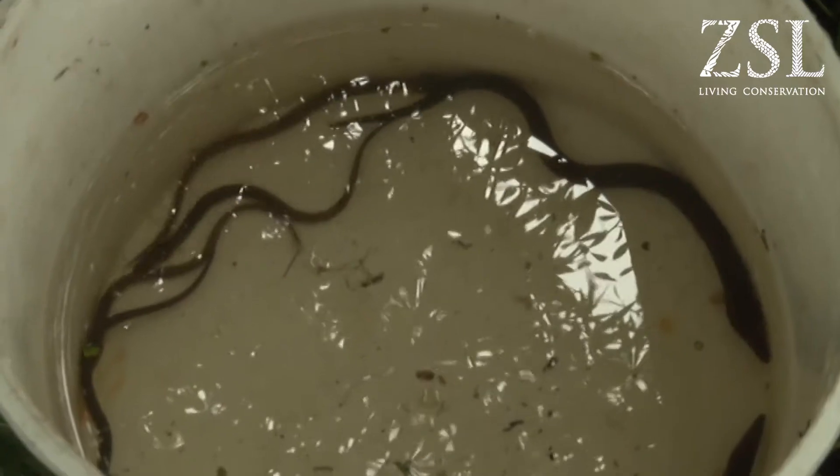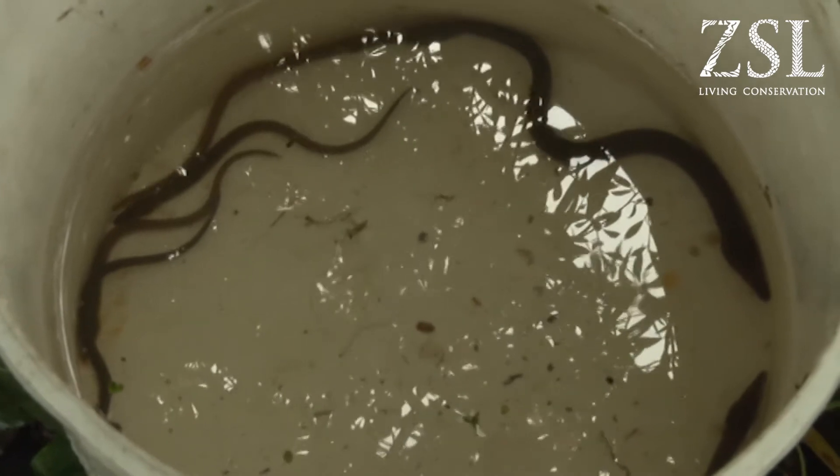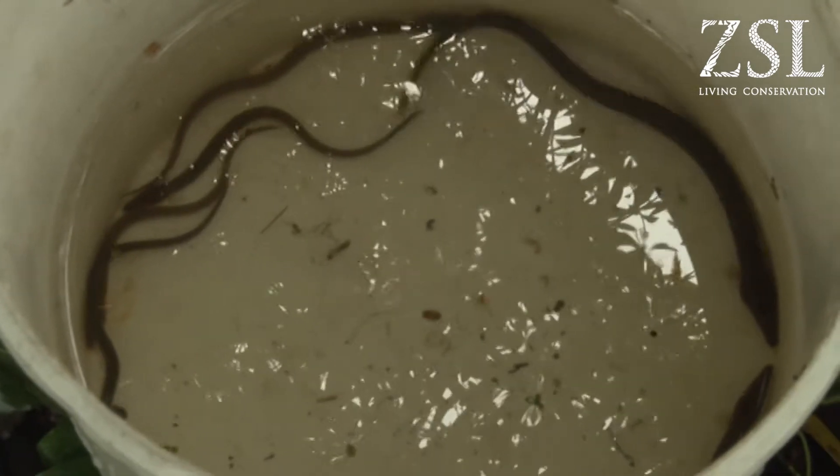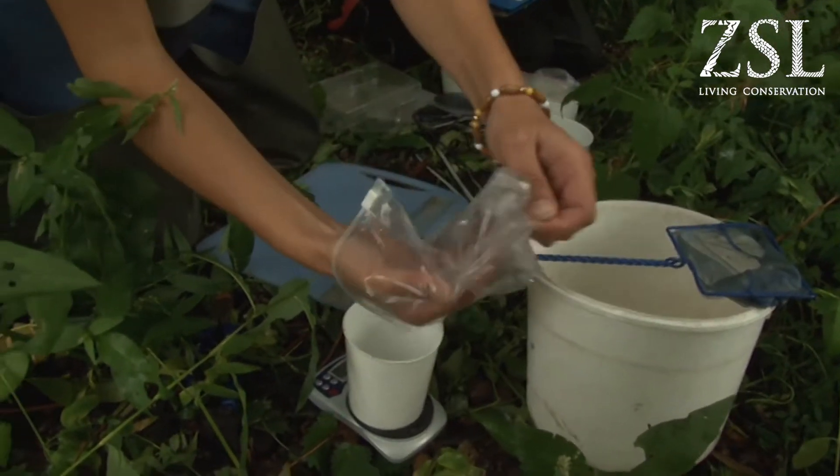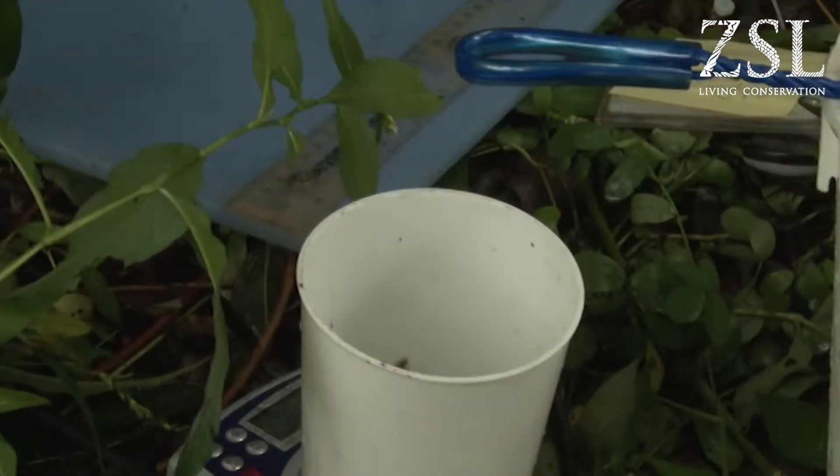The ZSL have been monitoring since 2005, so this is the eighth year of monitoring. Generally the trajectory has been downwards, but this year seems to be an unusual year and the numbers seem to be quite good at the moment. But we have to bear in mind the European eel is a critically endangered species, and one year's worth of data won't change that. We really need to see a consistent improvement in numbers before that can be reviewed.